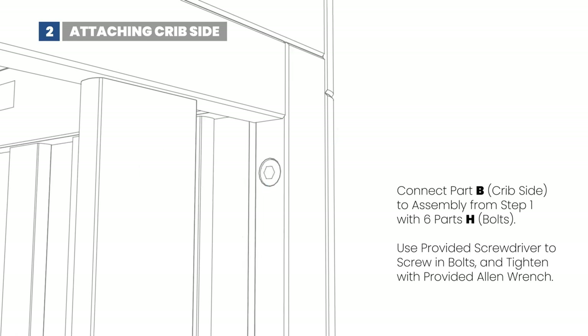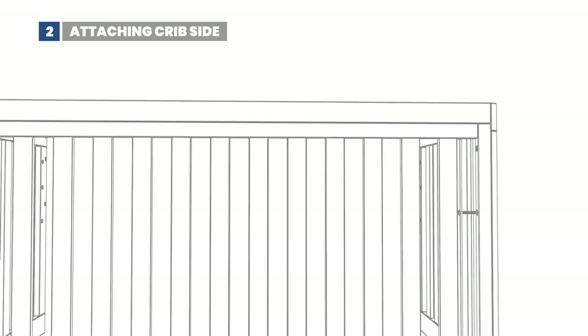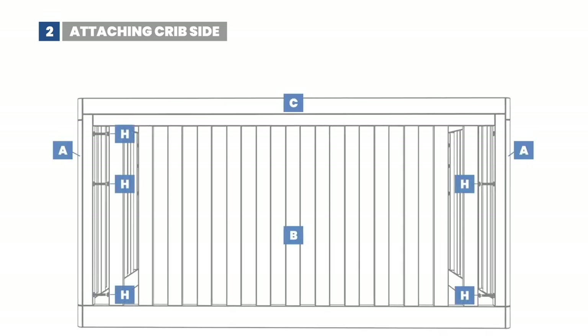However, it's essential to consider a potential drawback. The crib does not come with the necessary rails, which may be a consideration for those seeking a more comprehensive package.